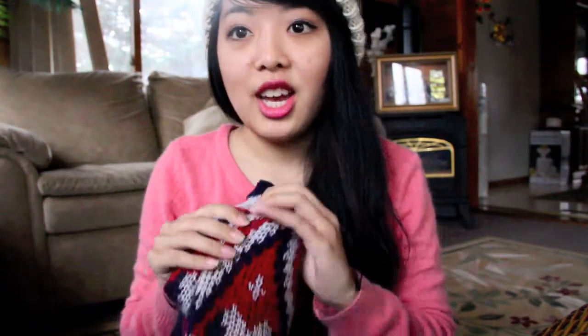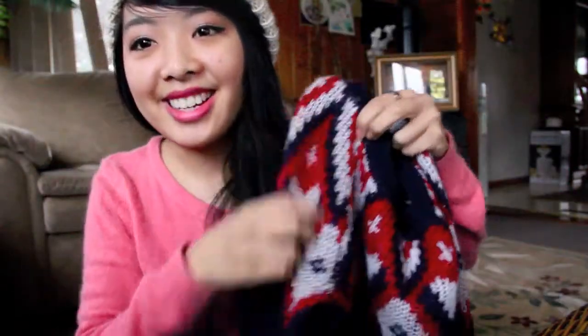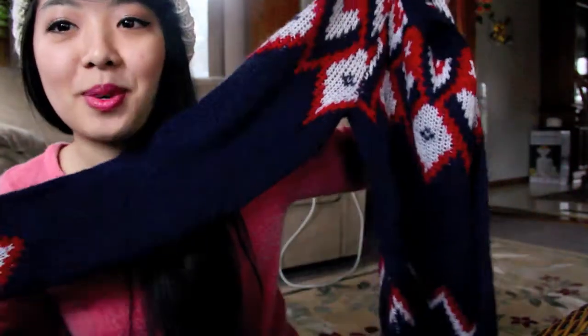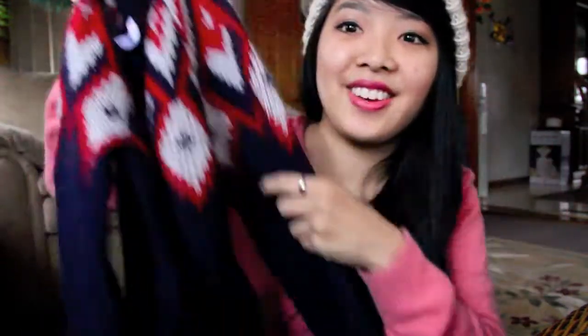At H&M I also grabbed this Christmas sweater. It's so warm — I only wear this to sleep because I love being warm when I sleep. I love the pattern and the designs. I think it was like 10 bucks, it was on sale. It's such a cute ugly Christmas sweater, but it's not really ugly.